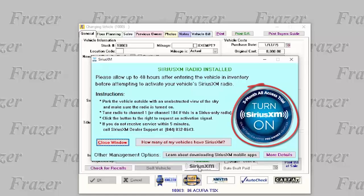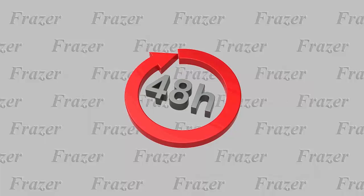If you don't receive service within 5 minutes, contact SiriusXM Dealer Support. Please remember to allow up to 48 hours after entering a new vehicle to inventory before attempting to activate your vehicle's SiriusXM radio.